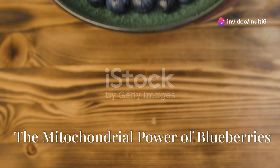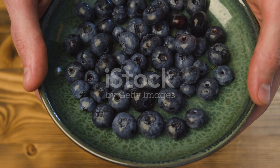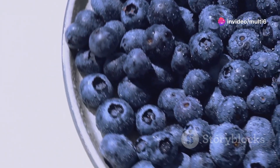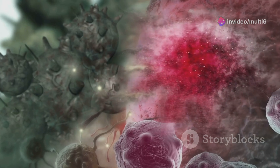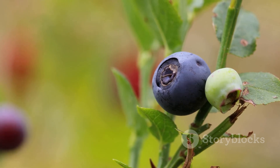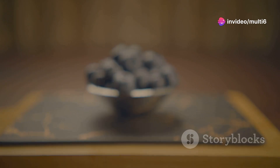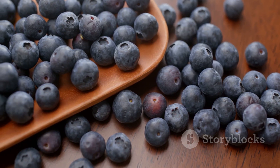First up, we have blueberries — often hailed as a superfood, and for good reason. These tiny fruits are packed with antioxidants, those powerful compounds that fight off harmful free radicals in the body. Think of free radicals as little troublemakers that can damage your cells, including your mitochondria. Antioxidants like the ones found abundantly in blueberries neutralize these troublemakers, protecting your cells and promoting overall health.